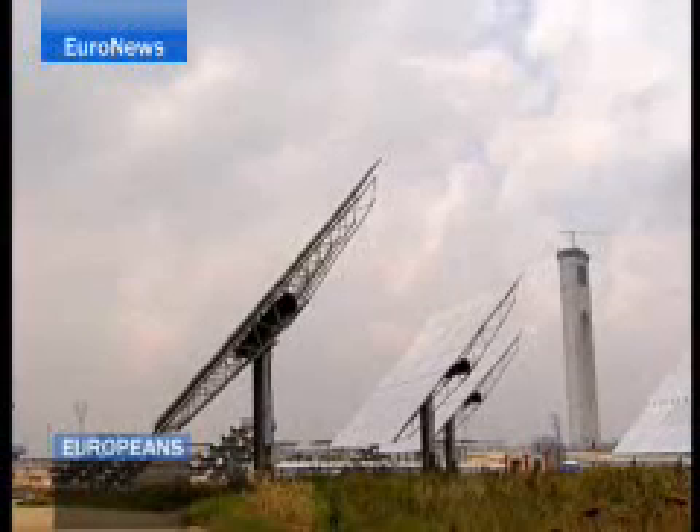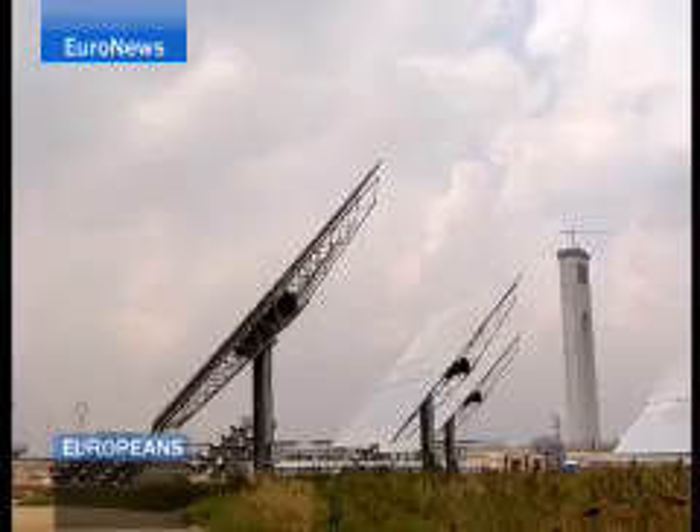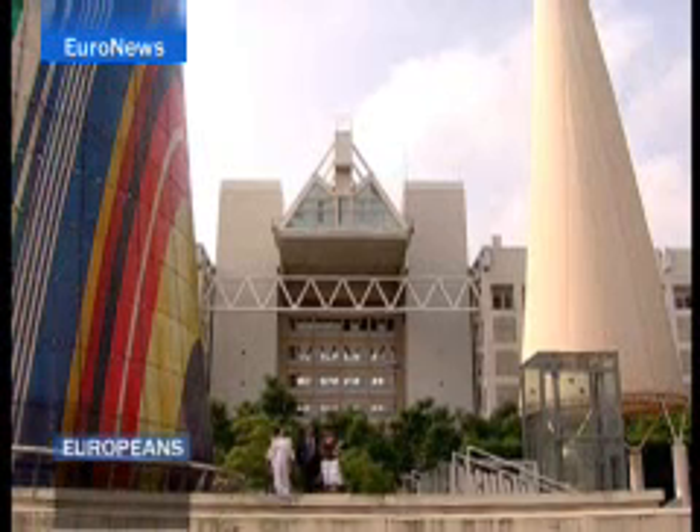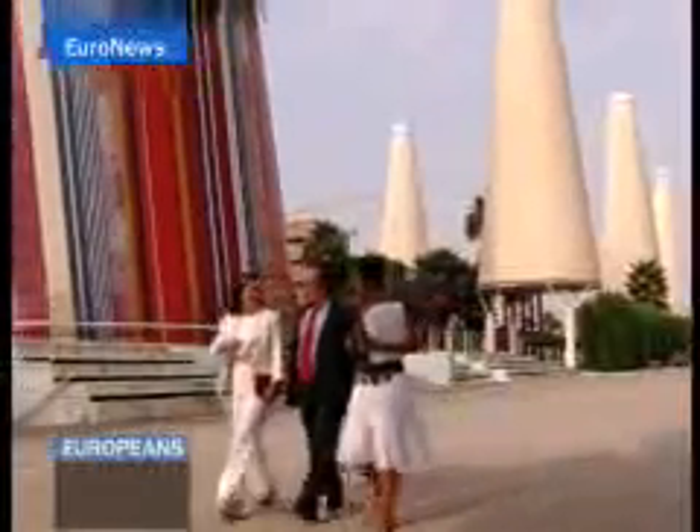The solar industry, which employs over 20,000 people in Europe, is also a precious source of jobs in southern Spain. We know that renewable energy in general, and solar energy in particular, generate many jobs, and obviously the creation of jobs by renewable energy is far superior to those in the conventional energy sector.